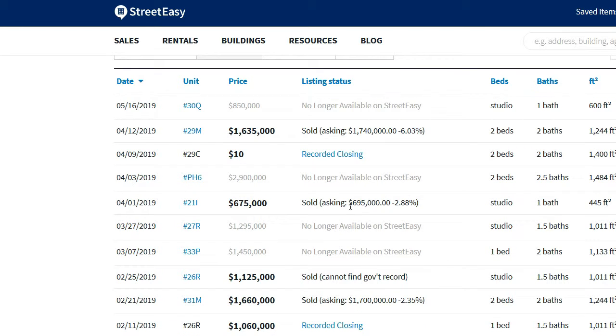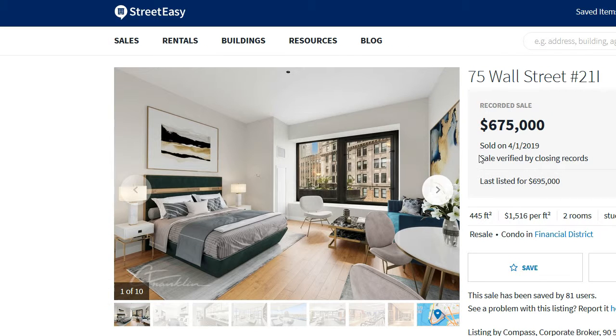When you see records listed as 'sold' alongside an asking price combined into one line item, this typically means the data was verified through public records. Let's take a look just to confirm. You'll see this specific site essentially pulled this into one line item because they were able to verify the number.